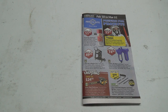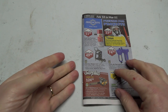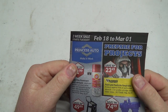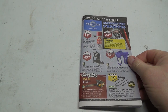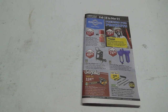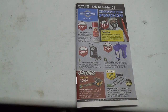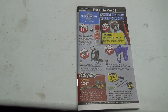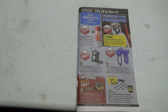Well good day shoppers! Welcome to the two-week Princess Auto sale flyer, starts February 18th to March 1st. Favorite place on the planet — if I could live there I might. All right, let's get positioned here. We've got a fairly good size flyer today, so that's good.